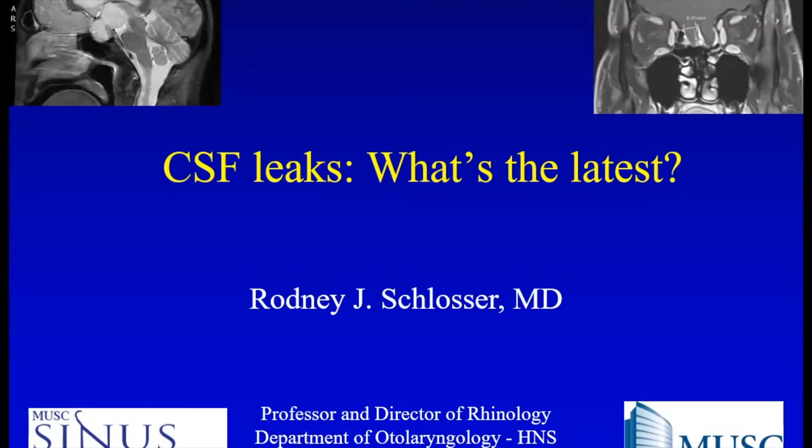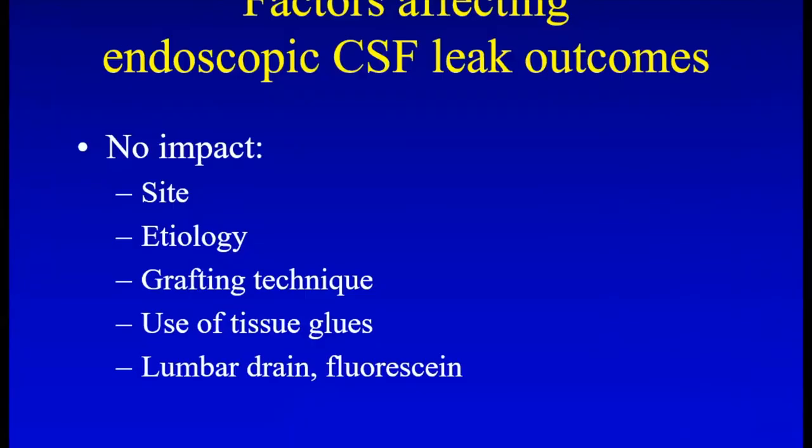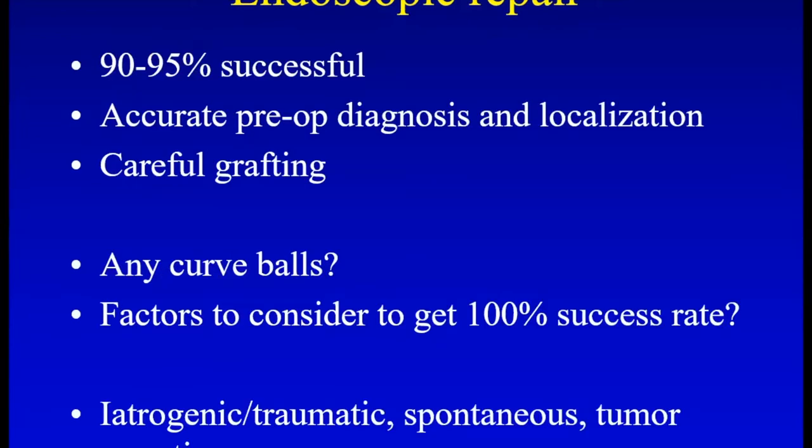Considering what's the latest in CSF leak rhinorrhea management, we know that over the last several decades, endoscopic CSF leak repairs are quite successful. Things like gender, etiology, and site don't really seem to impact success rates that much — this was a meta-analysis that Alky Saltis did with our group almost a decade ago. Even though we did not find statistical significance for those factors, there are some tips and learning points. Endoscopic repair requires an accurate preoperative diagnosis and localization along with grafting in order to be successful. Unlike open approaches where you use a large pericranial flap, we have to be pretty precise and meticulous.